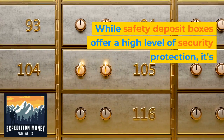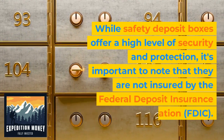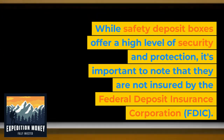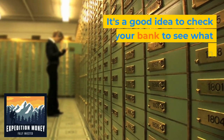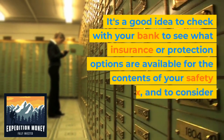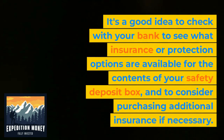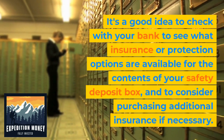While safety deposit boxes offer a high level of security and protection, it's important to note that they are not insured by the Federal Deposit Insurance Corporation. It's a good idea to check with your bank to see what insurance or protection options are available for the contents of your safety deposit box, and to consider purchasing additional insurance if necessary.